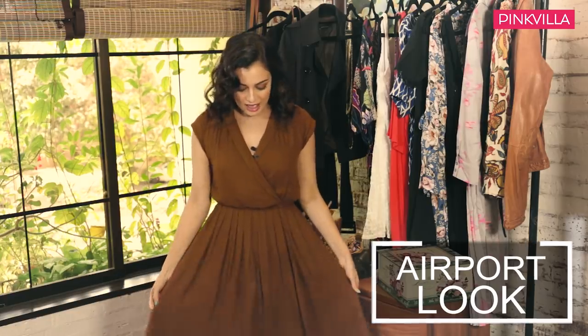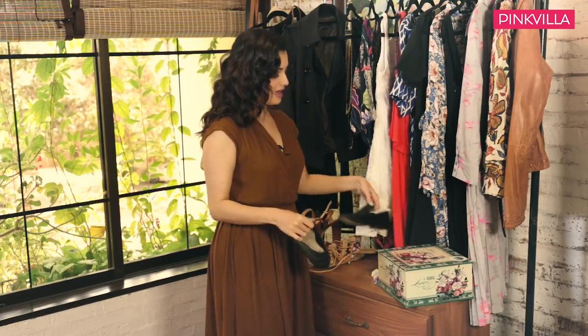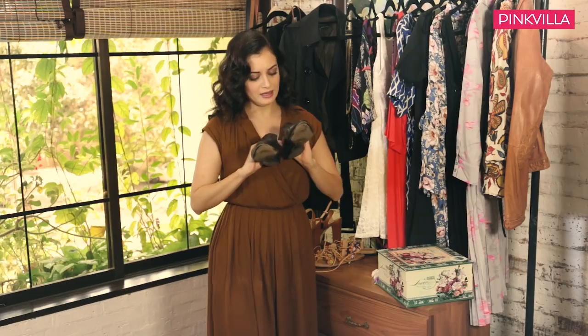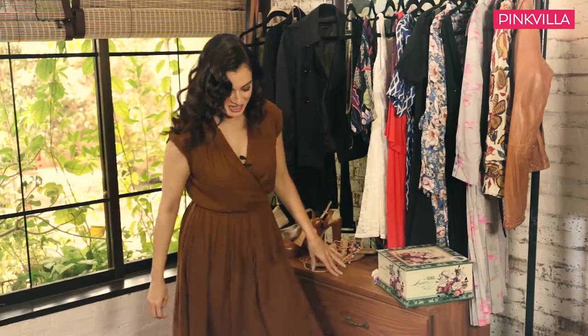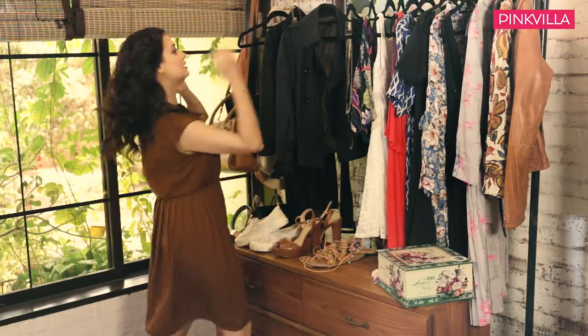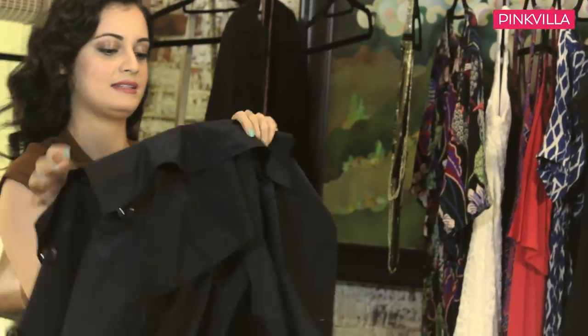Let's start with the airport look. Right now I have just this wrap dress on, I have these big beachy waves in place, and I've done this dewy, natural makeup that's going to flow from morning all the way into the night with a few tweaks here and there. For the airport, I have these simple black pumps — also Massimo Dutti — they're so comfortable and perfect for the long walks inside the airport, and they help convert this dress into a pretty sharp black and tan look.